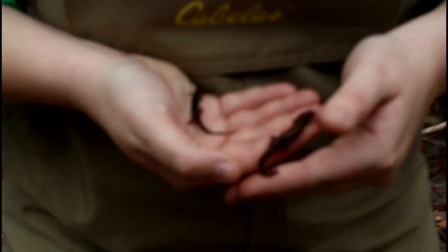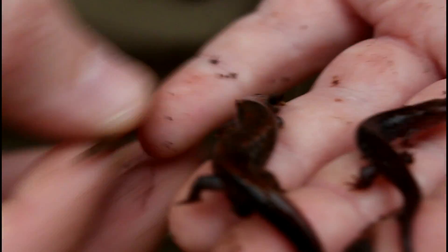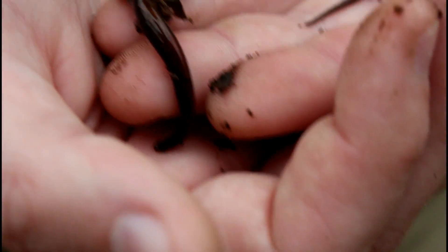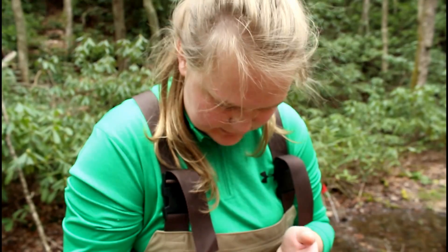So this looks like probably a northern dusky. That looks like a Blue Ridge dusky. The northern duskies usually have more color to them. Still might be. The little tiny one is probably a Blue Ridge dusky — could be a zigzag. And the big one is a northern dusky. Cool.